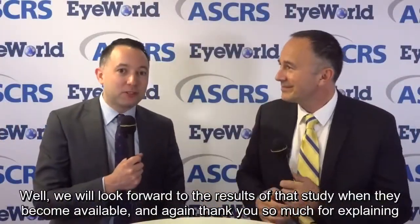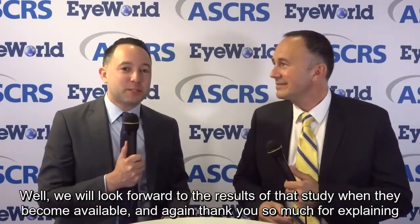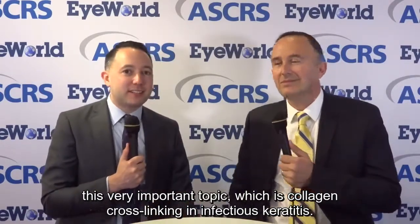We will look forward to the results of that study when they become available. Thank you so much for explaining this very important topic — collagen cross-linking and infectious keratitis.